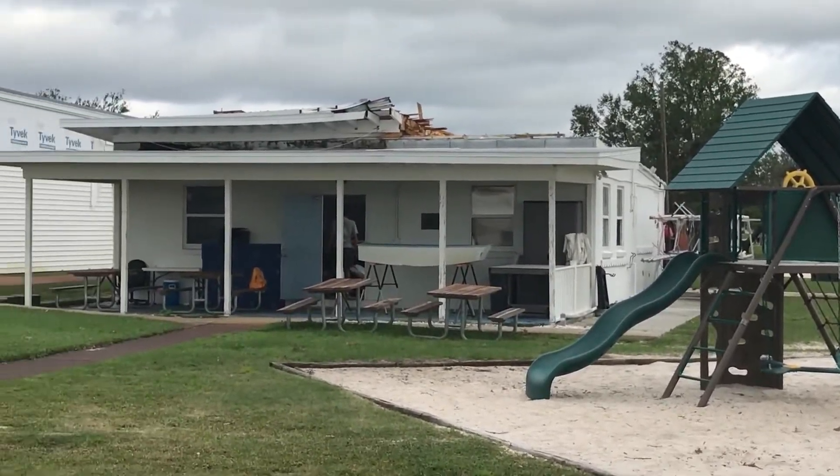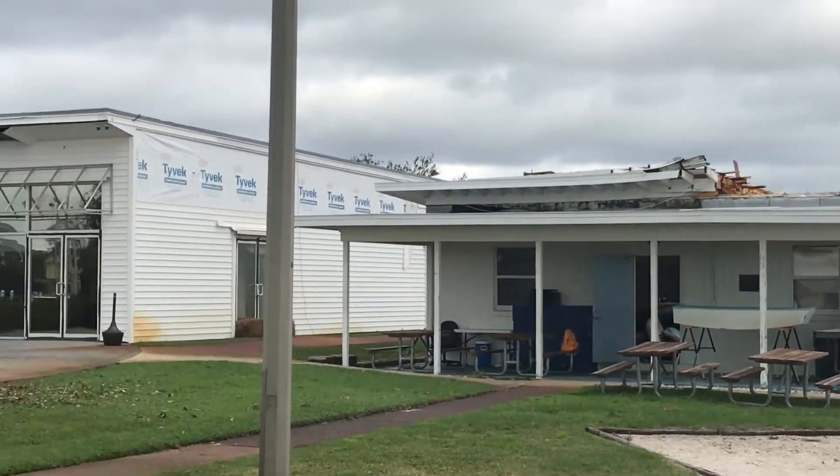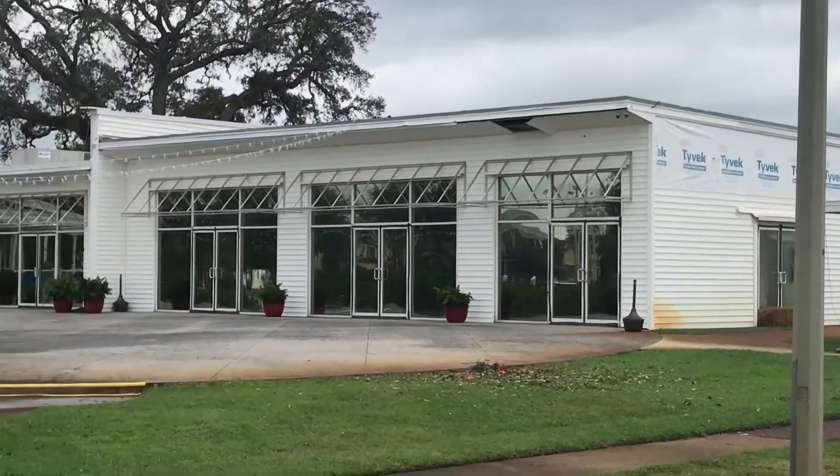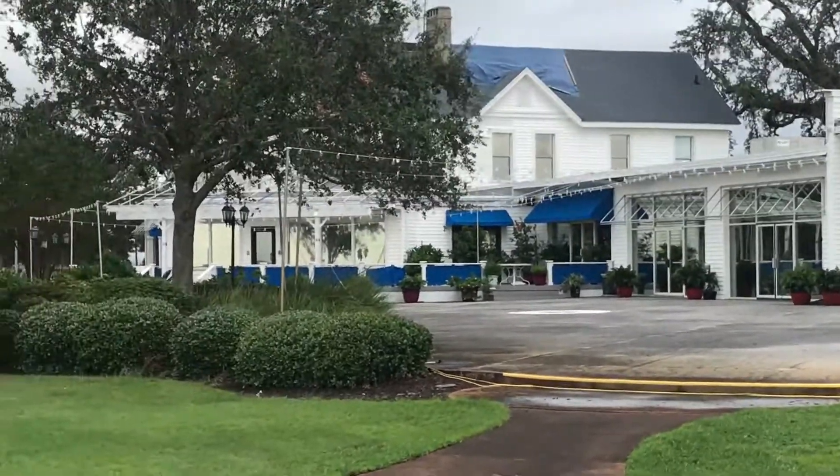The Kennedy Yacht Club is still without a roof, with plans in the works for replacing that. Overall, it looks like the Yacht Club is in pretty good shape from this latest storm.